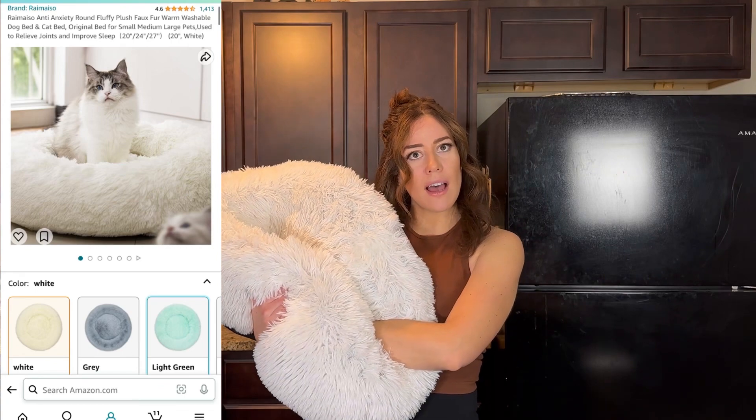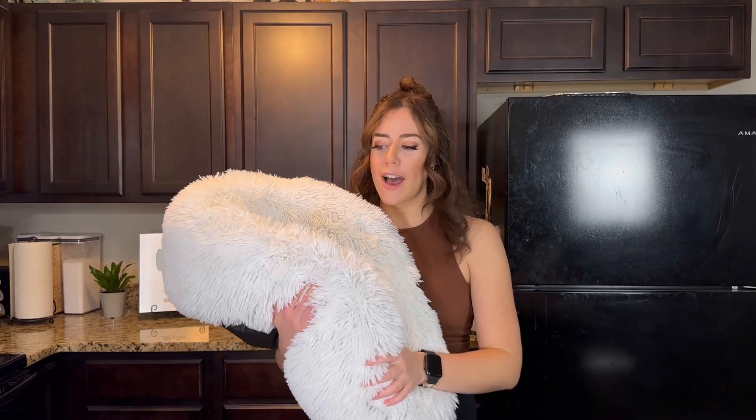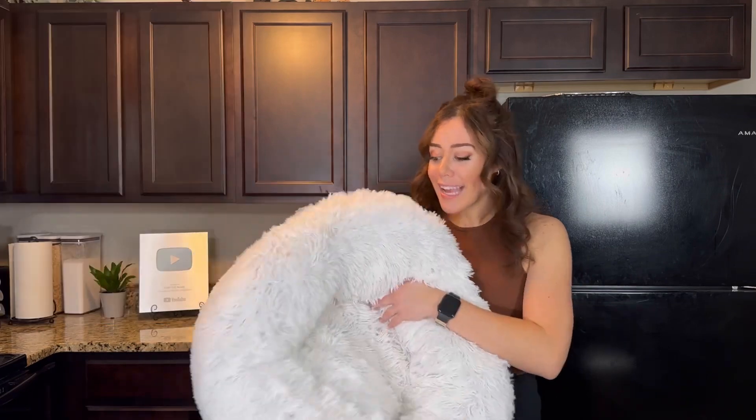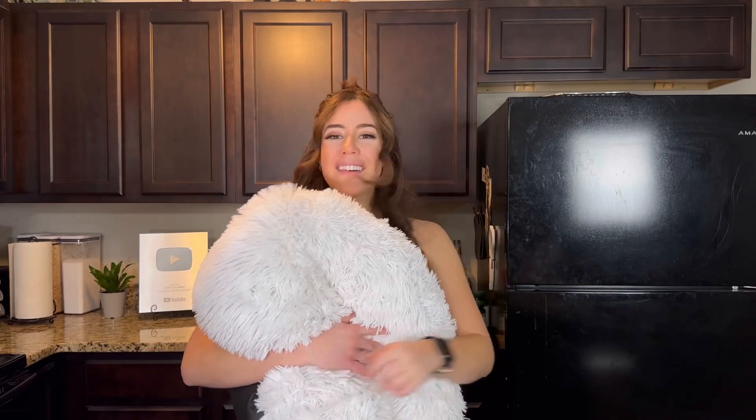We've had this pet bed since about Christmas of 2022, and we love it because the cats love it, especially when it's colder in the house. It's super, super soft. If you have one of those cats who sucks on blankets, this would be so perfect for them. The felt cave is too small for both cats to get in, but this one's big enough — it's so cute when both cats cuddle up in there together. It comes highly recommended, and it's great if you have a bigger cat, multiple cats, or even a dog.